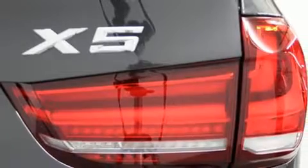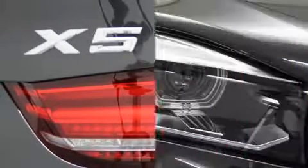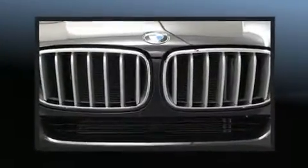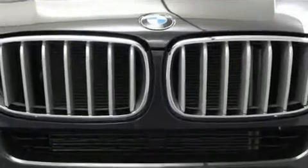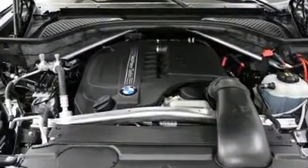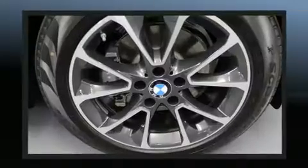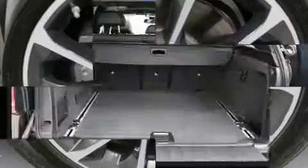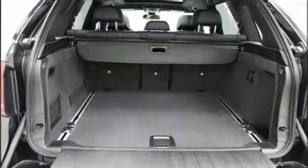BMW prioritized fit and finish, as evidenced by adjustable headrests in all seating positions, a power seat, an automatic dimming rearview mirror, automatic temperature control, front fog lights, remote keyless entry, and seat memory. For drivers who enjoy the natural environment, a power moonroof allows an infusion of fresh air.